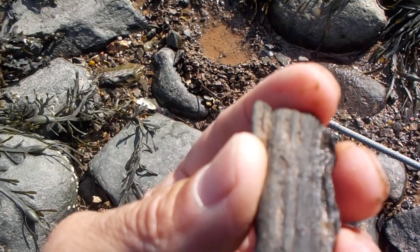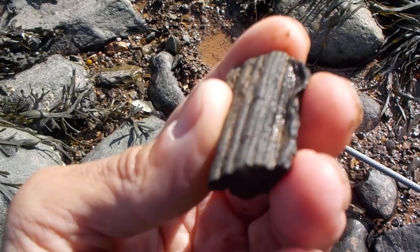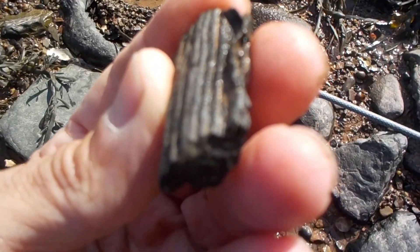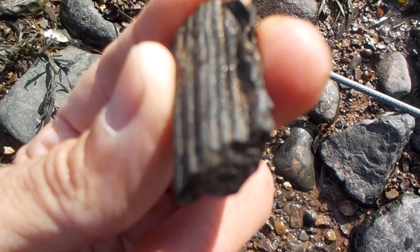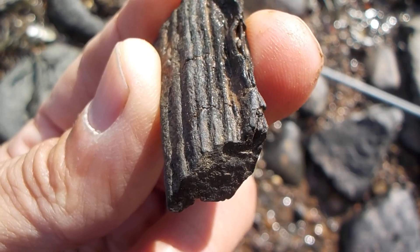This might have been a branch of a tree. Come on camera, focus in on that — there we go.